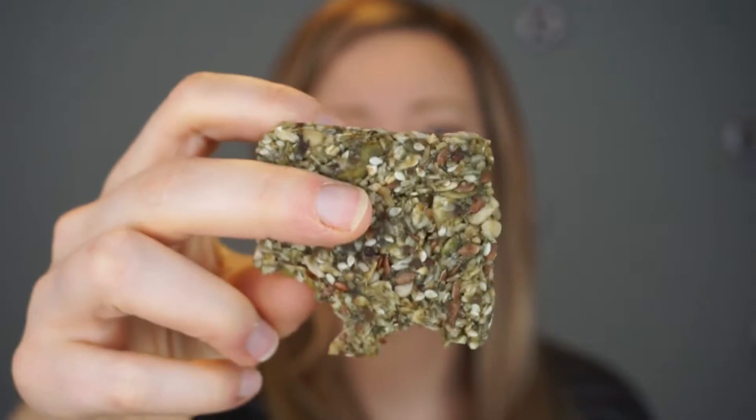It looks kind of green — it looks more green in person I think — and there's a lot of grains in there. So let's give this a go. It's soft.